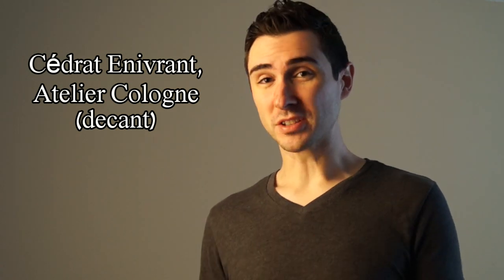Next on my list is Cedrat Inivrant by Atelier Cologne. I've talked a lot about Atelier Cologne and I have a review of this fragrance down below. I really love this fragrance — one of my favorites from Atelier Cologne. Really nice citrusy scent. It's supposed to smell like a summery cocktail, but what I get is just a really nice herbal lime fresh musky scent. It's perfect for almost any kind of casual setting.